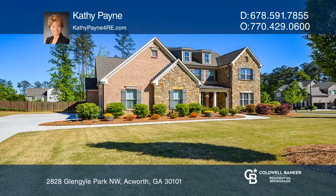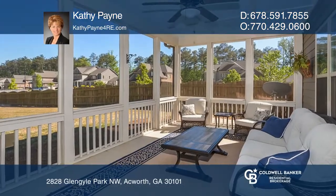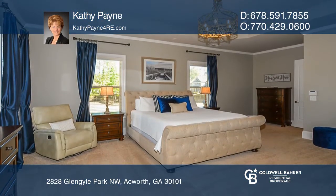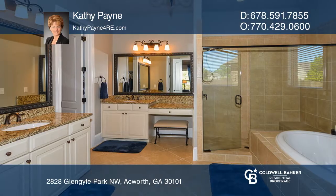This home is on a wooded corner lot with a screened porch. A master suite and guest bedroom and bath are on the main floor. The kitchen has 42-inch cabinets, granite counters, an island, and a pantry.